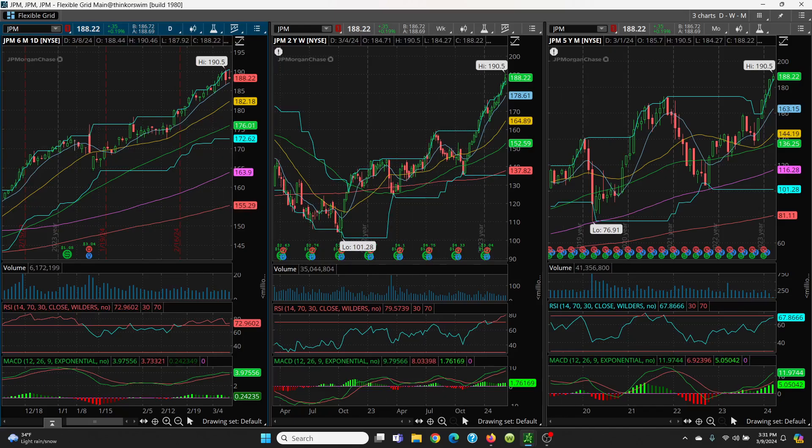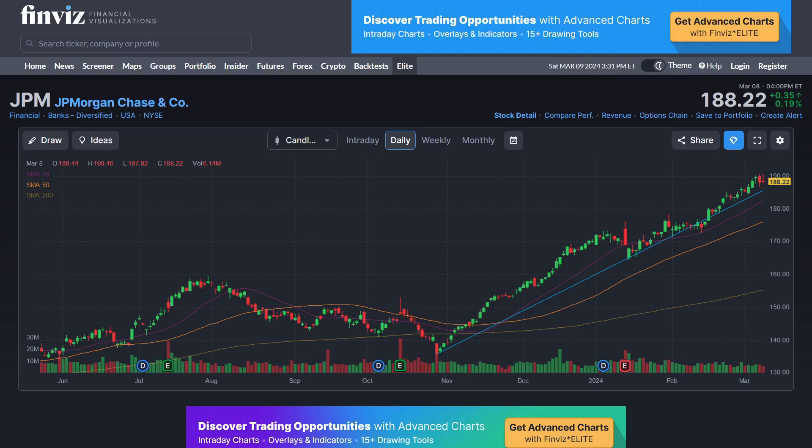Let's look at it on a different chart. There's your JP Morgan. You can see the trend line — beautiful, lower left to upper right, all the way. If it comes all the way down and holds that trend line, you're still in very good shape. You are getting a little bit into overbought conditions, so always keep that in mind.